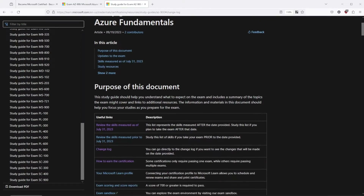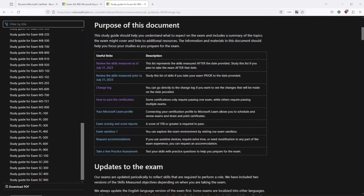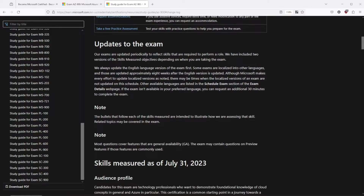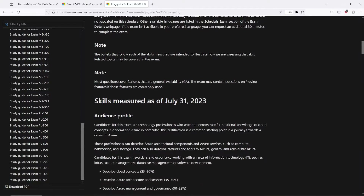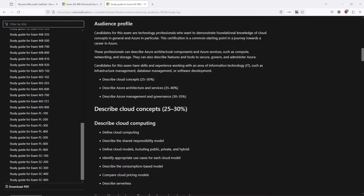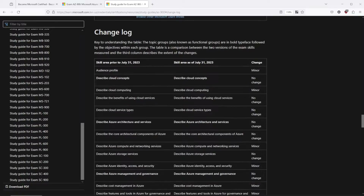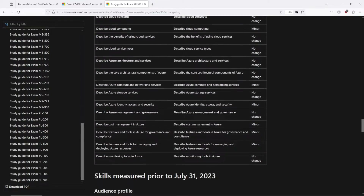The very first thing you need to do before you start studying for any exam is to check the study objectives for your exam. Microsoft frequently makes changes to the exam objectives, and that's why it's important to confirm which skills are measured. You might find that some study resources are already outdated, so make sure to watch out for that. You can find all the changes on the official Microsoft website.